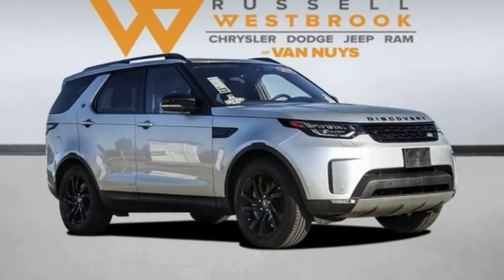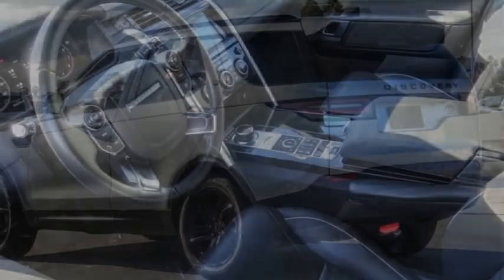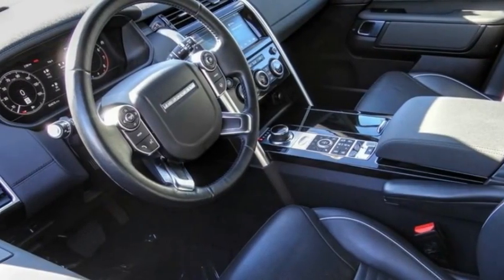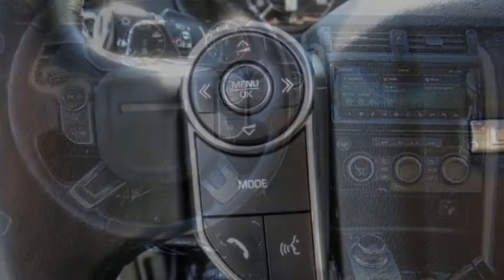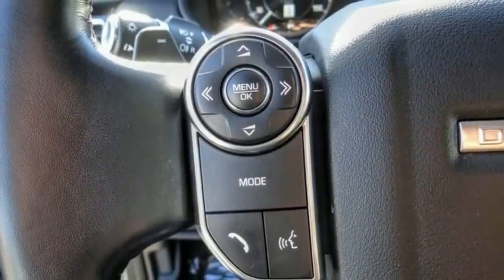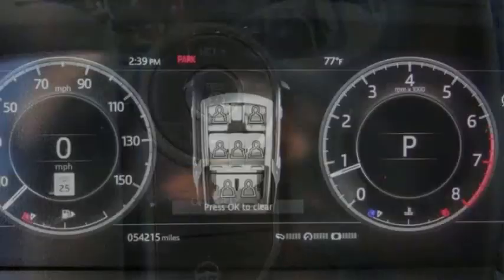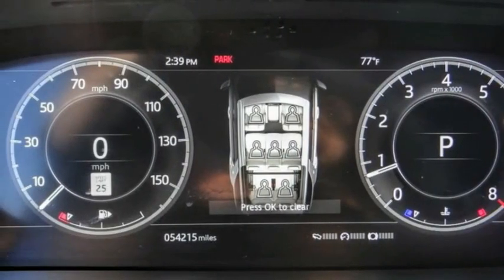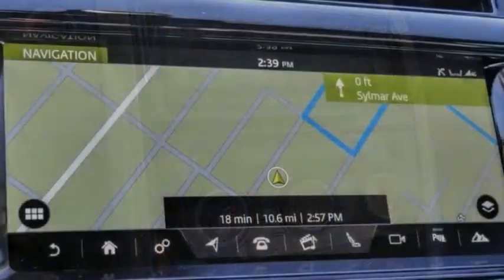Looking for the right vehicle? Check out the 2018 Discovery. The Discovery is a mid-sized SUV with true off-road capabilities from the British carmaker Land Rover. This five-door SUV will take you through town with ease and allow you comfort and security in extreme driving conditions. This vehicle has less than 55,000 miles. Here are some of this vehicle's great options.